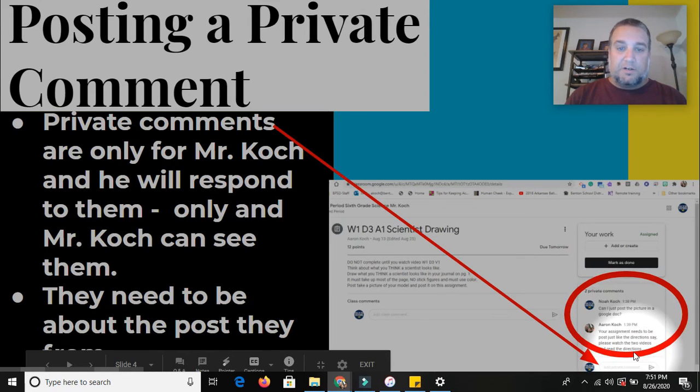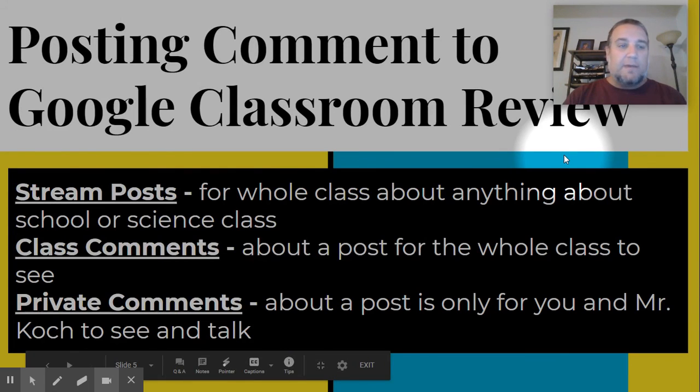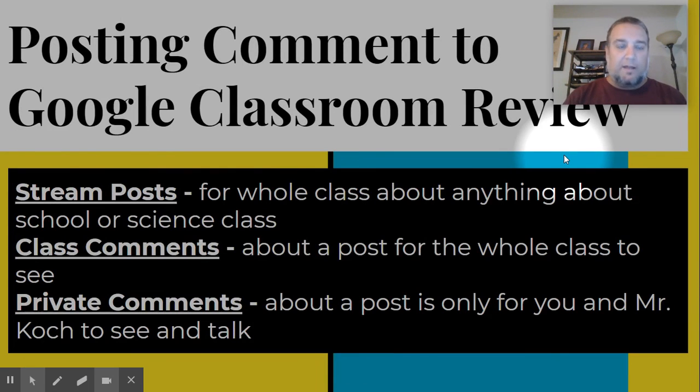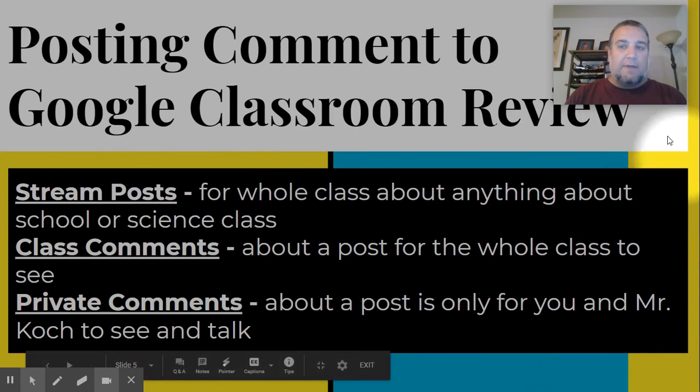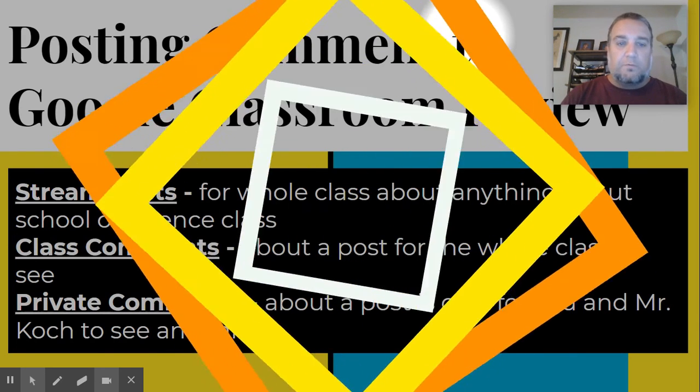That private comment is just going to come to your teacher. You'll notice your class comments are right here, and if you want to address Mr. Cook directly, you put it right here, and I will always respond to those as well. These are the ways we are going to be using comments on Google Classroom. You can also always send an email or a Remind message to me as well. This is just a quick review about how and when to use these comments. I look forward to seeing your work, hearing from you, and working with you.